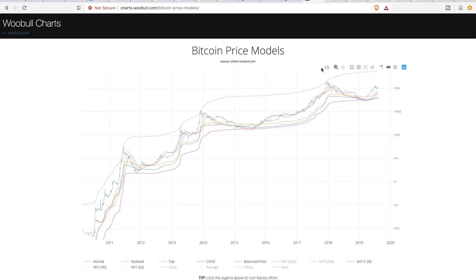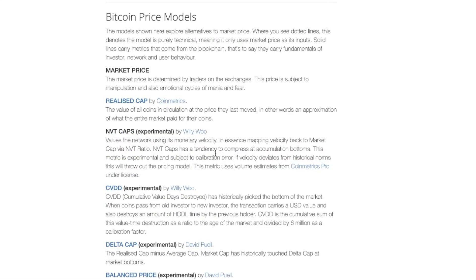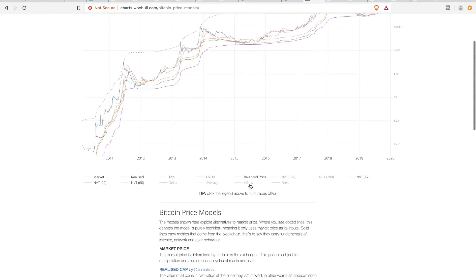The second thing I wanted to go over is actually a chart from a site called WooBull.com. If you look here, you'll see that they have a bunch of Bitcoin price models. Now these price models were derived by different users — you'll see the users credited here: Coinmetrics, Willy Woo, David Puel. There are a bunch of different models you can look at, but there are two that I want to focus on today.